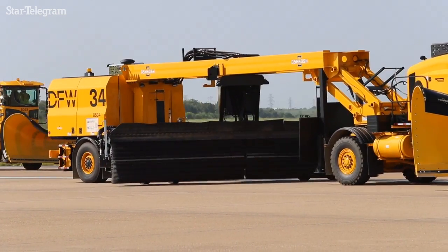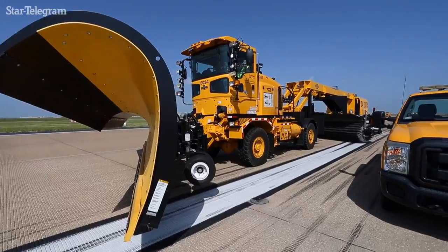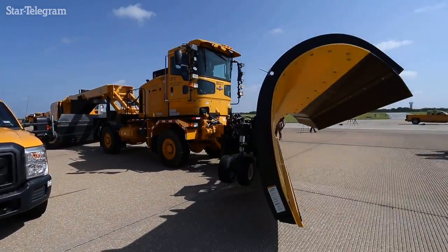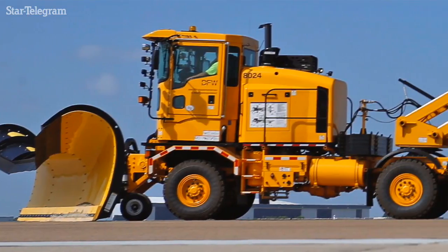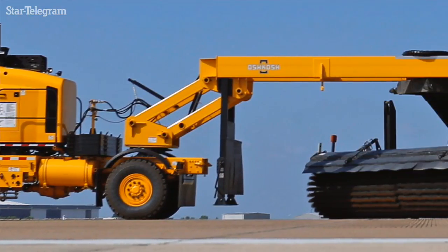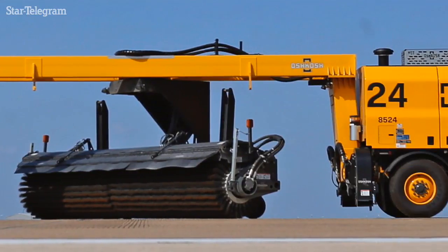On any given operation we'll have the large multi-function equipment, which you see passing by here. That equipment has a plow out front, it has a broom that sweeps the finer dust in between, and then it has a large blower on the back. Literally one of those pieces of equipment, under perfect conditions, can leave a runway just nice and clean.